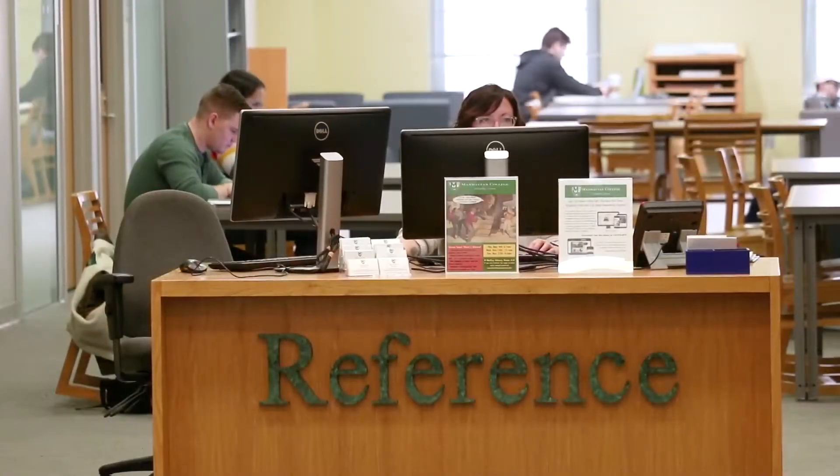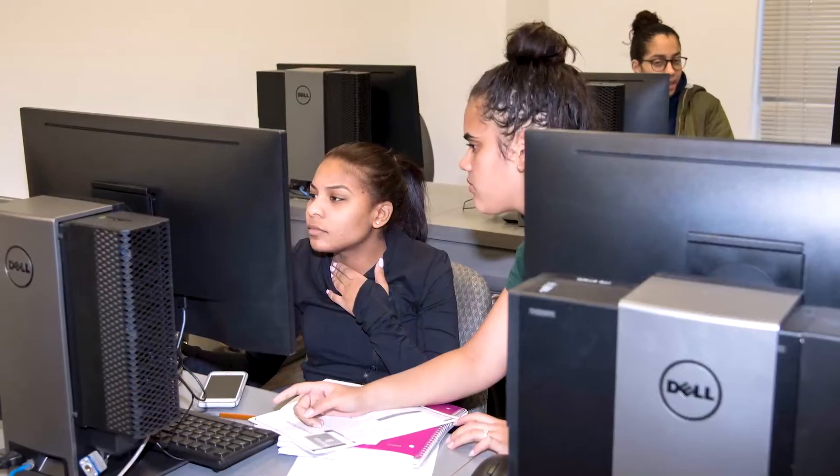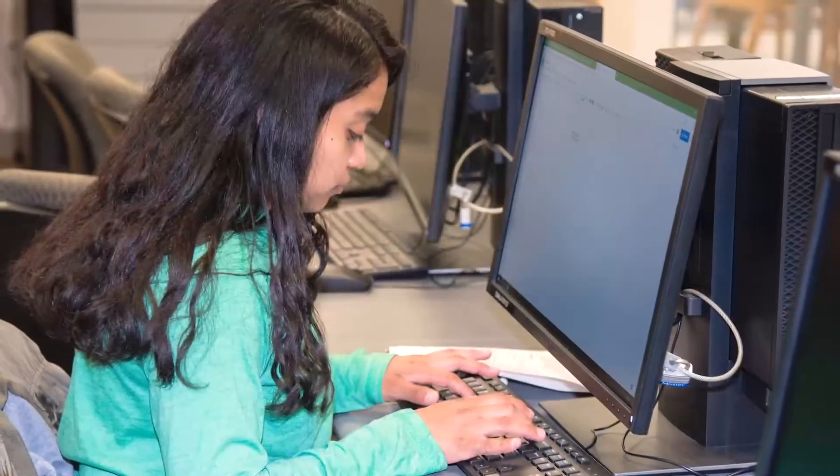Stop by the reference desk for assistance from our friendly reference librarians. No matter what your subject, there's a librarian with expertise in all subject areas. They even teach information literacy and advanced research classes.